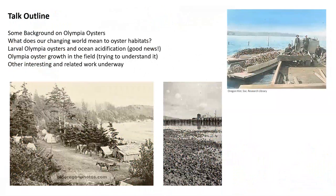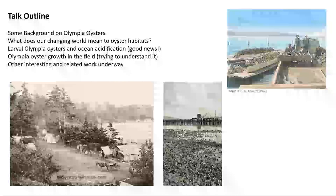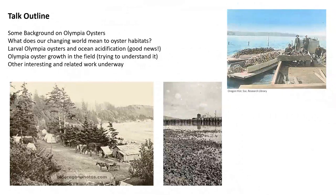Just a little bit of the roadmap: I'll cover some background on Olympia oysters first, then what our changing world means to oysters and Olympia oyster habitats. Then I'll talk about experimental work we did with Olympia oyster larvae — there's some good news in that. Olympia oysters are actually kind of resilient. And then some of the work we're doing right now on Olympia oyster growth in the field, trying to understand what's controlling that.